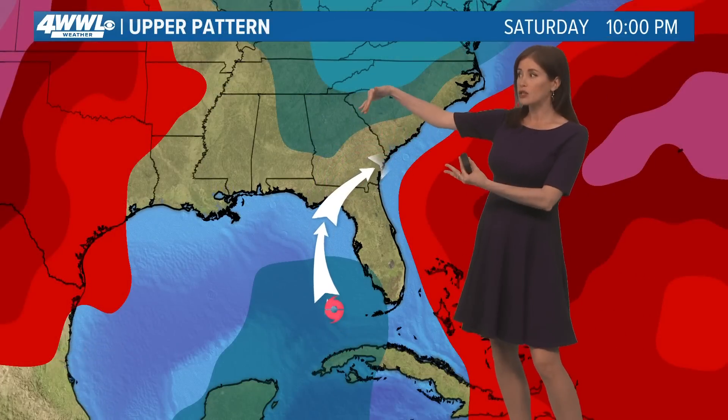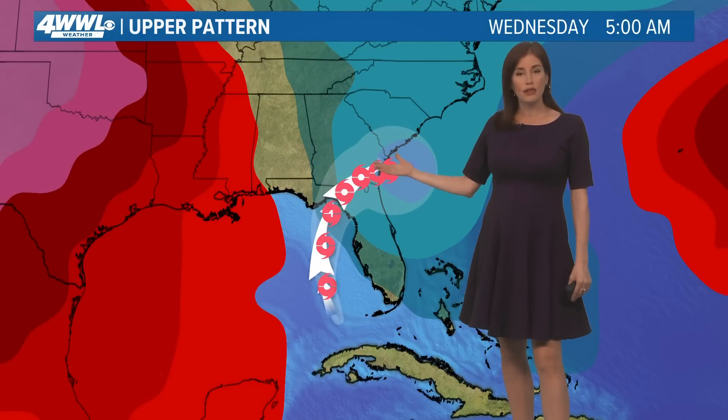This is the trough drawing it to the north right now, but watch what happens — it lifts off pretty fast to the north, and that leaves Debbie kind of directionless as we move into the beginning of next week. So by Tuesday and Wednesday, it's just kind of hovering in this same zone in the southeastern US.